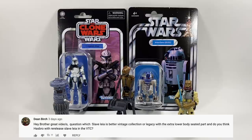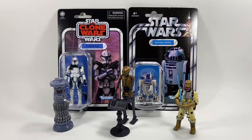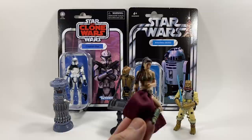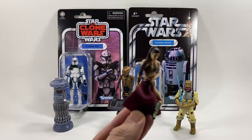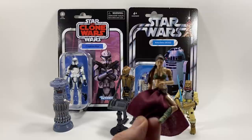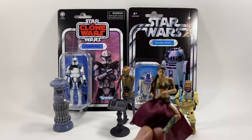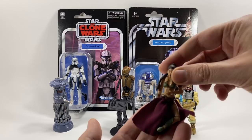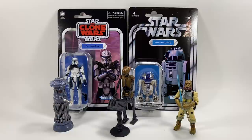Dean Birch asks: which Slave Leia is better — the vintage collection or the legacy with the extra lower body seated part — and do you think Hasbro will re-release Slave Leia in the vintage collection? This one in front of me is actually the Sandstorm Leia, which is a cheaper way to get Slave Leia loose — you take off the Sandstorm outfit and you end up with Slave Leia underneath. I believe the Vintage Collection and Legacy Collection versions are essentially the same figure apart from the swappable legs, so I'd say the Legacy Collection one is better because you can position her properly on Jabba's throne.